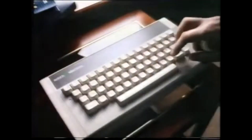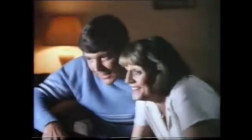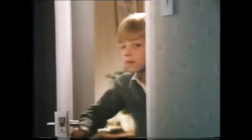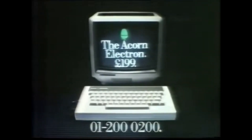Now parents can catch up, for Acorn have produced a micro for the home that also uses BBC Basic — it's called the Electron. It's powerful, it's versatile, and it's only a hundred and ninety-nine pounds. So now your children can teach you all they know. The Acorn Electron can be found at larger WH Smith's or your local Acorn dealer — just call 0200 0200 for your nearest stockist.